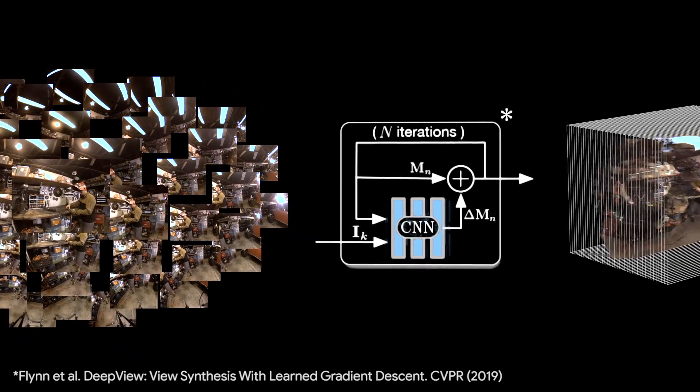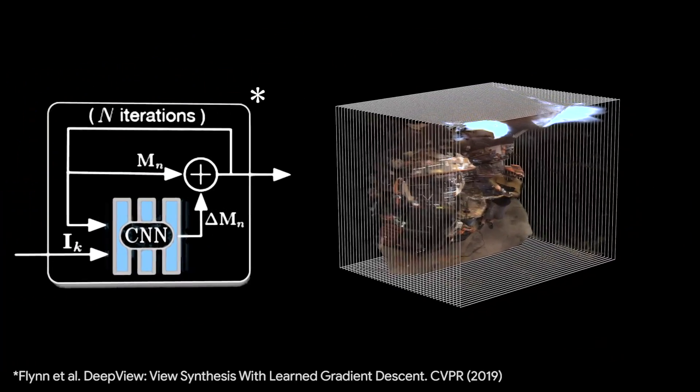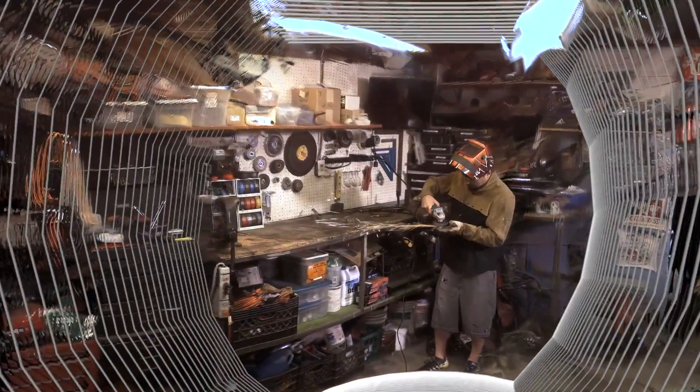For view synthesis, we build on the deep view method, replacing its multi-plane image representation with a multi-sphere image, or MSI, that encodes the scene around the viewer as a set of concentric spheres with RGBA textures. However, because MSIs have more than 100 layers, they are challenging to compress and inefficient for streaming and rendering.